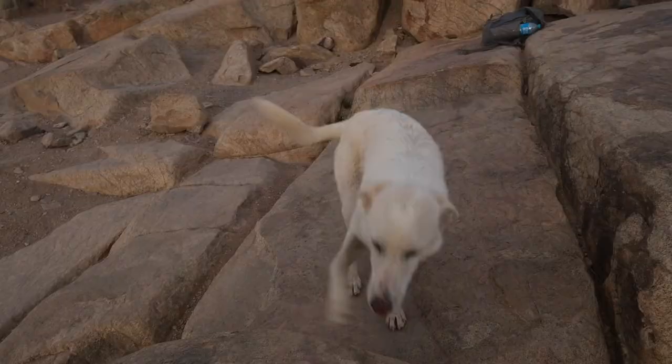Hey, handsome. You want to come home with me? Who's a good boy? Yeah, summit dog.